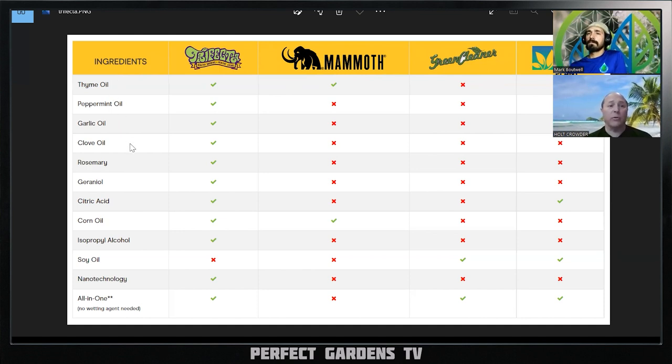From an ingredient standpoint, they have thyme oil, peppermint oil, garlic oil, clove oil, rosemary oil, gerana oil, citric acid, corn oil, isopropyl alcohol, soybean oil, and nanotechnology. They claim that with their mixture it doesn't need a wetting agent or surfactant to help things evenly spread. The nanotechnology part — the only other company I've heard that does the nano part is Pure Crop One, which also has corn oil and soybean oil that they nanoparticle to make smaller.